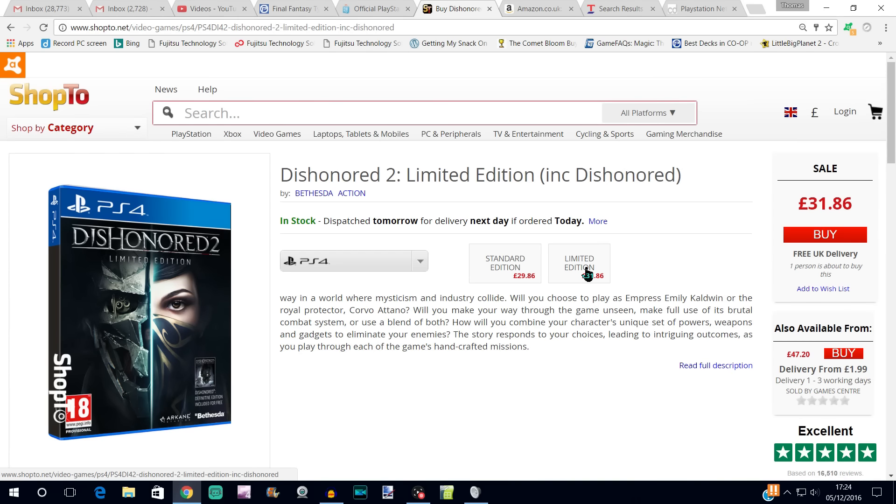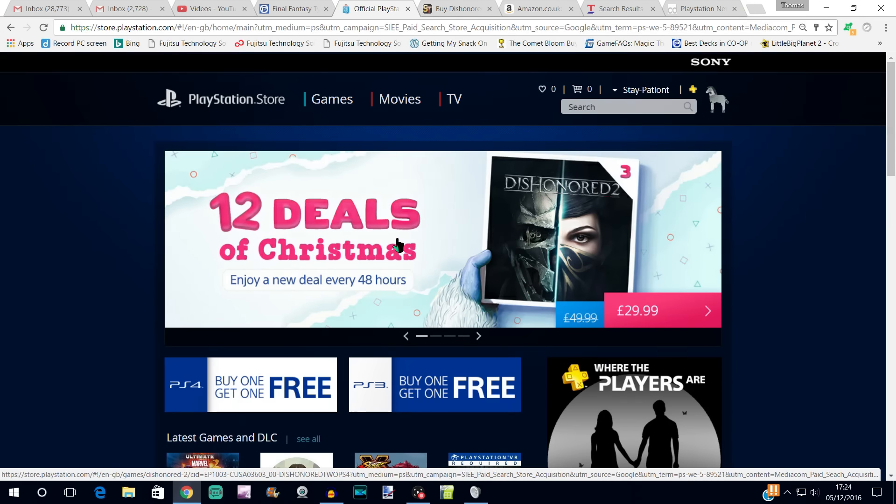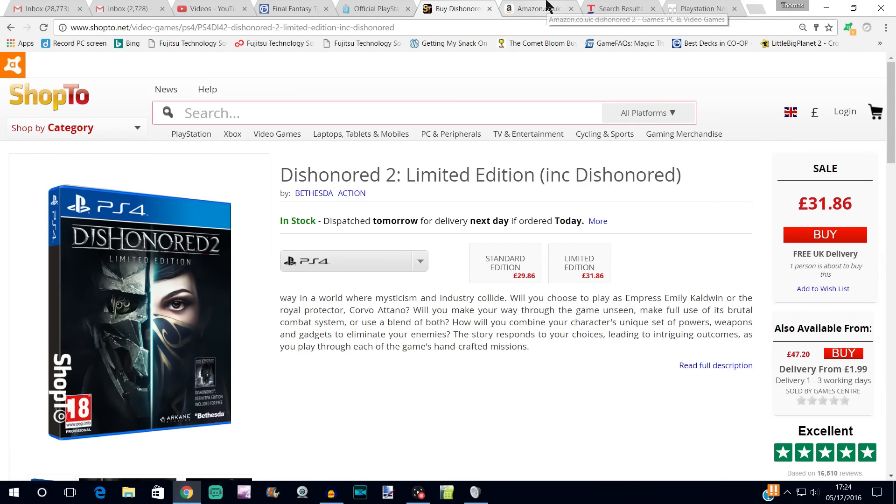Anyway, that's another Deal of Christmas done and dusted. Not a great deal today — I'm sure most of you will agree, £30 for Dishonored 2. Anything £30 or over isn't really that great an offer, especially at this time of year. Hopefully you can make use of one of the other options I pointed out, or possibly find it even cheaper, or just wait a bit if you're not in any hurry — it'll be £25 before we know it, and then some places will start putting up sales under £20. Games do tend to come down in price quickly. I'll see you in a couple of days for the next deal. Thanks very much for watching — don't forget to like and subscribe, and I'll catch you soon.